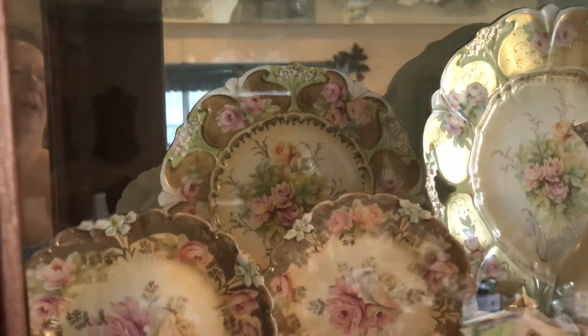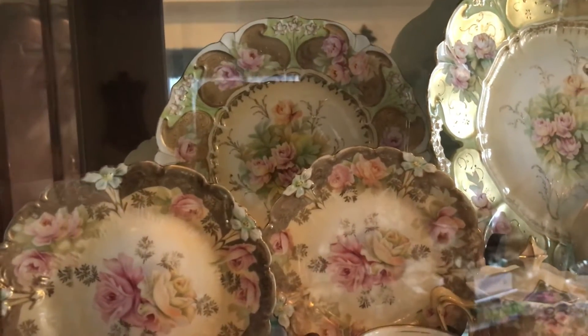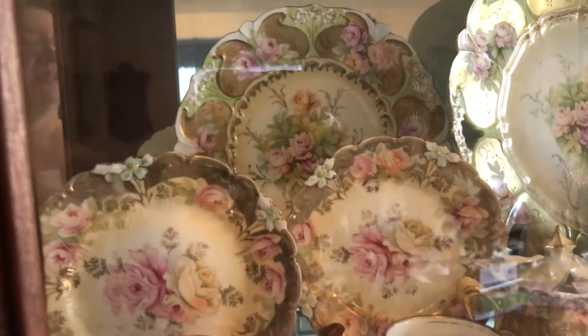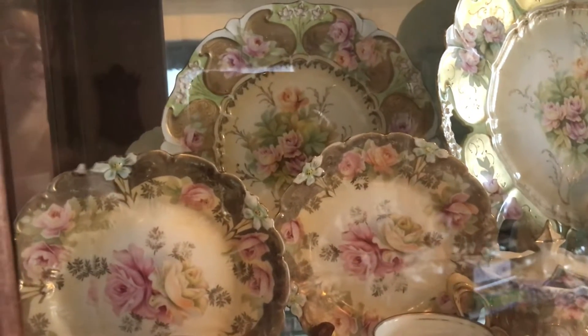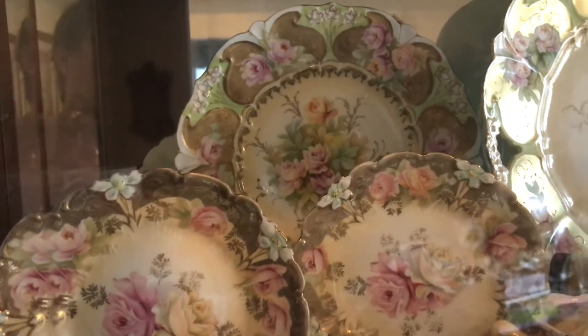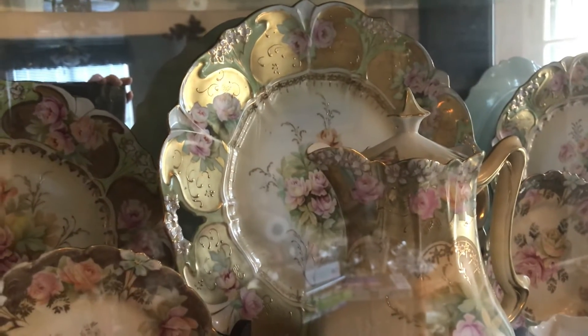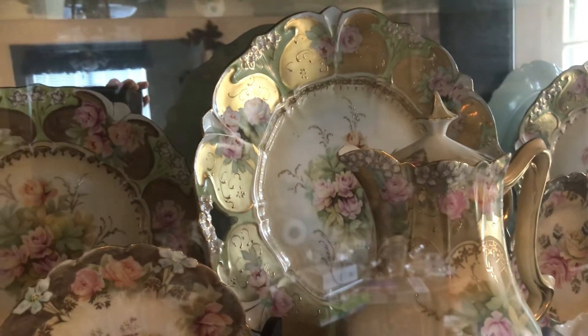These are again different patterns because it's very hard to find. People were asking how much of one pattern do you have, and it's just really hard — it's what I can find and what's not priced sky high. I've got some plates, and a really huge cake plate in the middle that is one of the very first things I bought, back in about 1995.